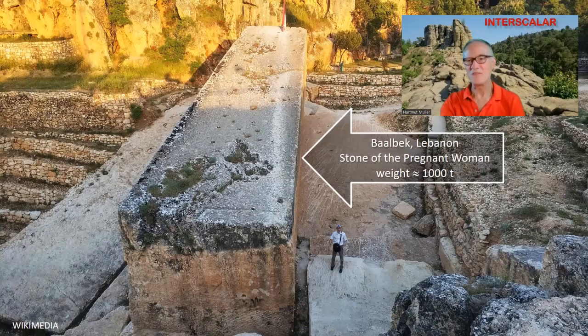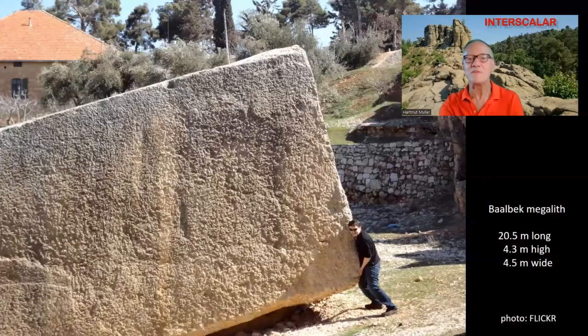100 tons was not the upper limit. The large stones of Baalbek weighed 10 times more. The so-called Stone of the Pregnant Woman is over 20 meters long and weighs more than 1,000 tons — and it is not the largest in Baalbek. How could they be lifted and moved?